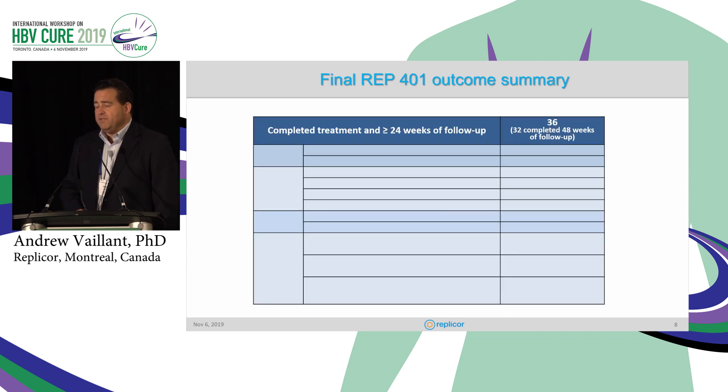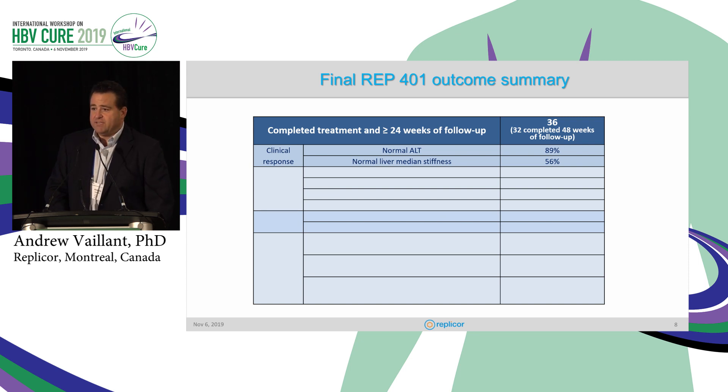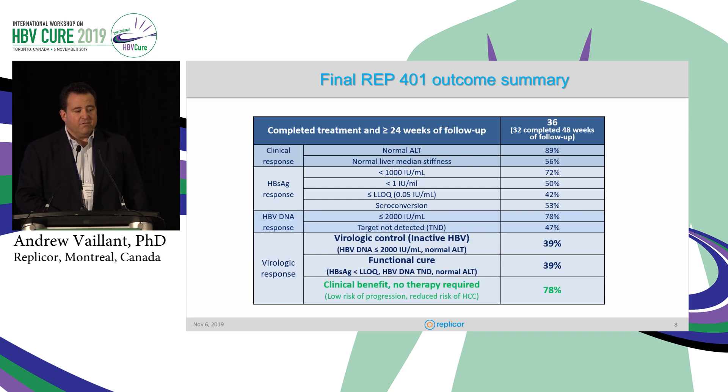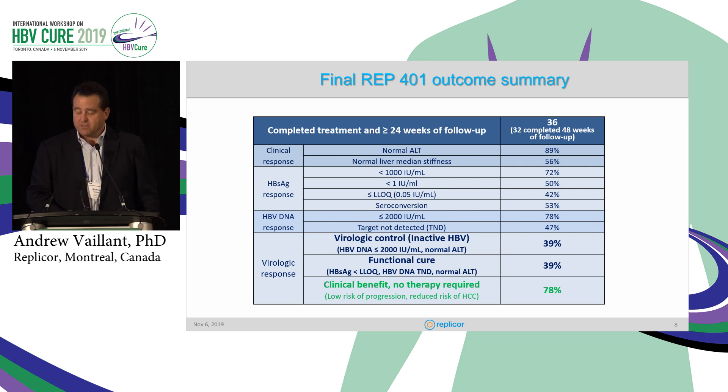We've now reached the end of follow-up in this trial. We have 36 patients that have completed, 32 patients that went all the way to 48 weeks, and 36 have had at least 24 weeks of follow-up and completed therapy. Most of these patients have normalized ALT, reversal of median hepatic stiffness, and many are normal. The surface antigen response observed on treatment is largely conserved — 42% are below the LLOQ. The DNA response in the absence of nukes is largely conserved, with almost 50% remaining target not detected. Currently, 78% of those patients do not meet the criteria for treatment under current guidelines.